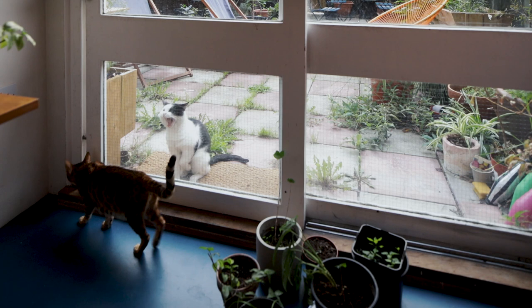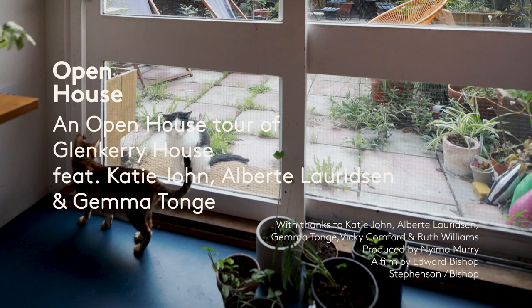In 2019 we celebrated Glen Kerry's 40th anniversary and we remain committed to preserving our distinctive community life for future generations. Who's the longest serving resident there? I think Doug upstairs in flat 69 has been here for at least 30 years.